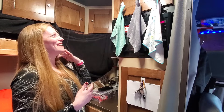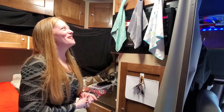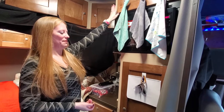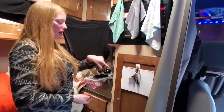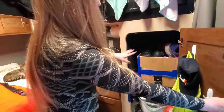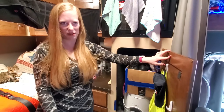Construction hats for places that require them. We also keep extra litter, cat stuff, and Lysol wipes up here. Our closet - we have a box of different kinds of shoes so we're not tripping over a bunch of different shoes that we need.